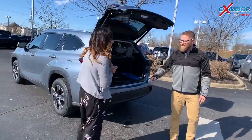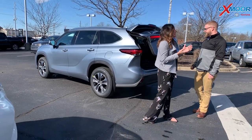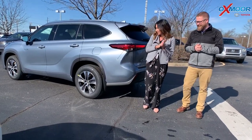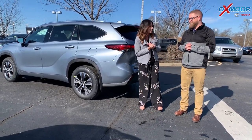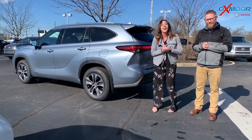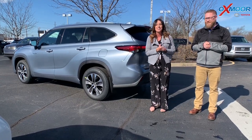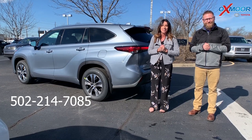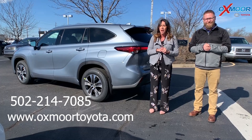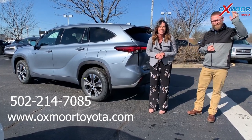It's everything you love about a Highlander plus 35 miles to the gallon, which is incredible in a three-row SUV. Thanks guys — if you have any questions, feel free to call us at 502-214-7085. You can also check out our express store on our website at oxmortoyota.com, and I'll have a link to this vehicle in the comments. See you soon!